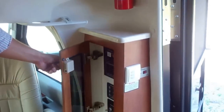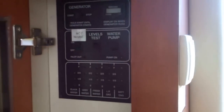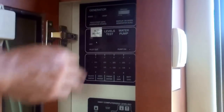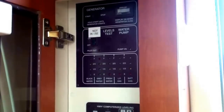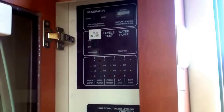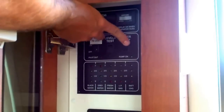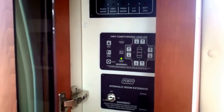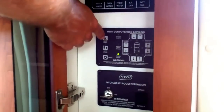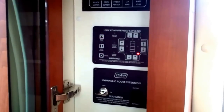Right over here we have a central control station with nice European-style hinges on your Georgia hardwood door cabinets. There's a nice hour meter for your generator, start and stop for your generator, an electric switch for your hot water, tank level testing, and a water pump switch. This coach also features HWH automatic leveling — you just press this button once and it levels the coach all by itself.